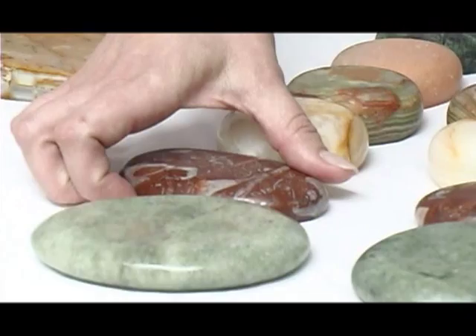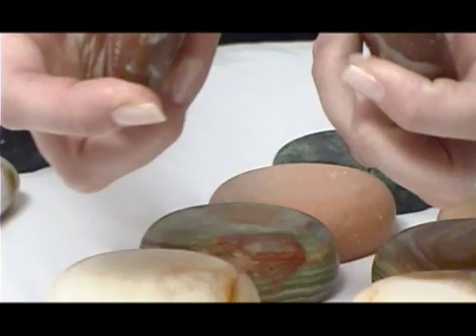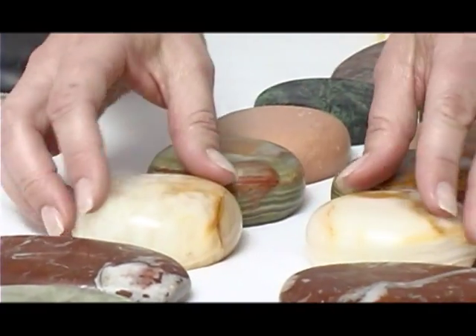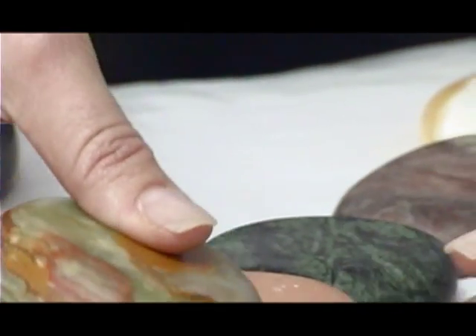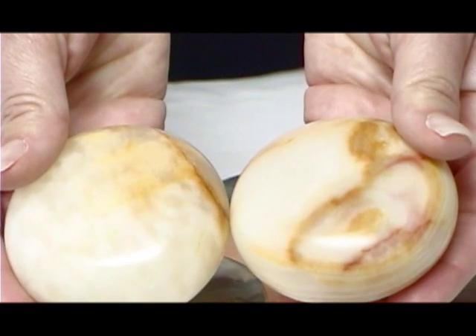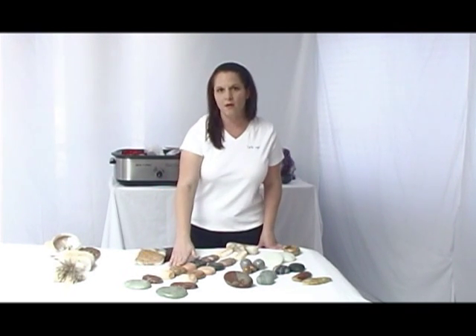The next set of stones that I'm showing is the red marble, and they are from Spain. They're beautiful and you can see the marbling and the different colorations in that stone. We're also showing some onyx here — some Pakistani onyx. The Pakistani onyx can come to us either green or white. So you can see now we've already had three different types of stones used in our cold treatment: the jade, the marble, and the onyx.